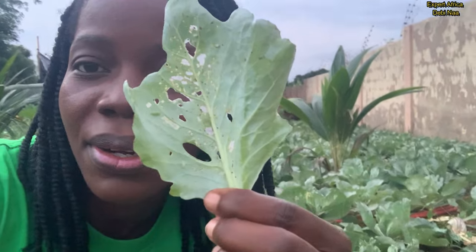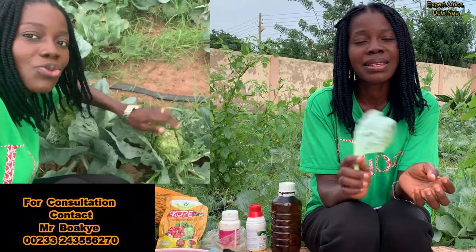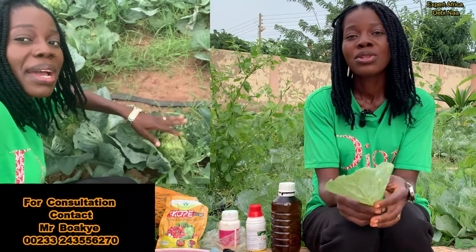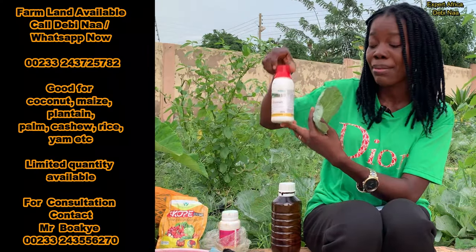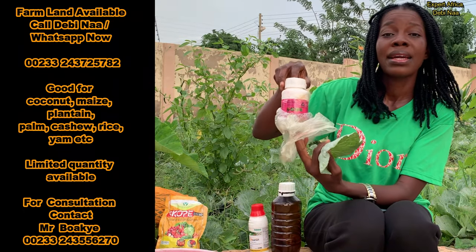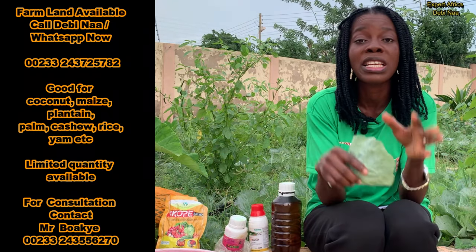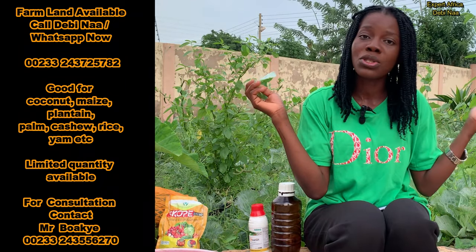The next pest attack I experienced was the cabbage worm. What this worm does is eat the leaves of the cabbage and create holes in them — so whenever you start seeing holes, that means you have cabbage worms in your farm. To deal with that, I started using different chemicals plus Lambda, and that was when I also introduced Abamectin and E-Master in addition to the chemicals I was already using. Sometimes I put all the chemicals together and spray at once, sometimes three chemicals at a go.